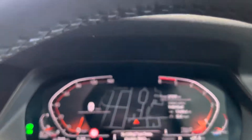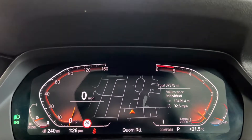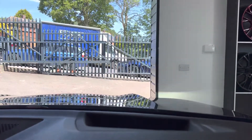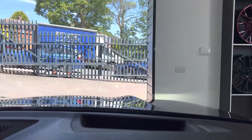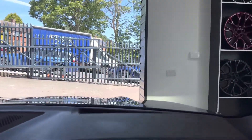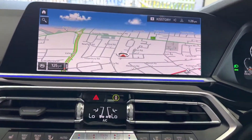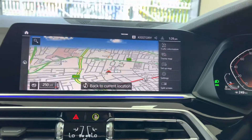We've got the Live Cockpit, which is fully configurable to your own preferences. Should you prefer something other than the default map view, that's easily changed. We've also got a heads-up display — you can just about make that out over there — which displays your current speed, road sign speed alert, and turn-by-turn directions when you have the sat nav set up for a route.